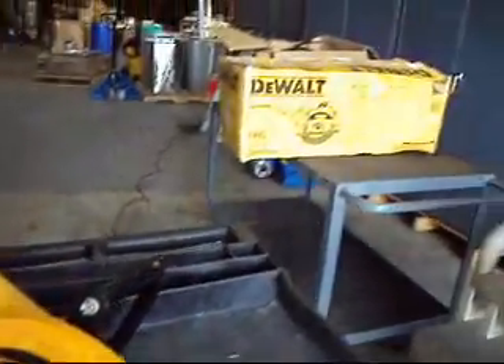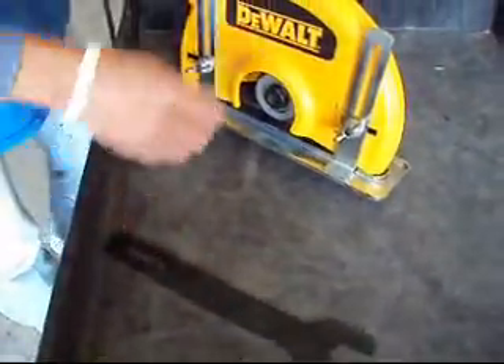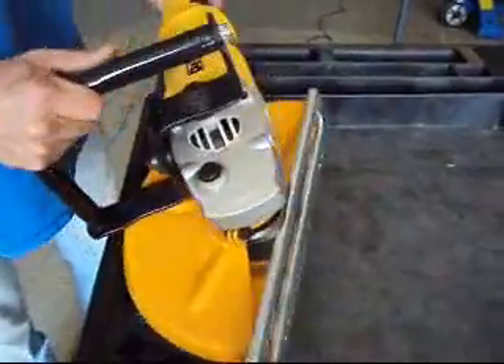We'll put it back in the original box. It does not have a manual with it. You get the saw — as seen here — you get the wrench. That's all you're getting; that's what you're bidding on.